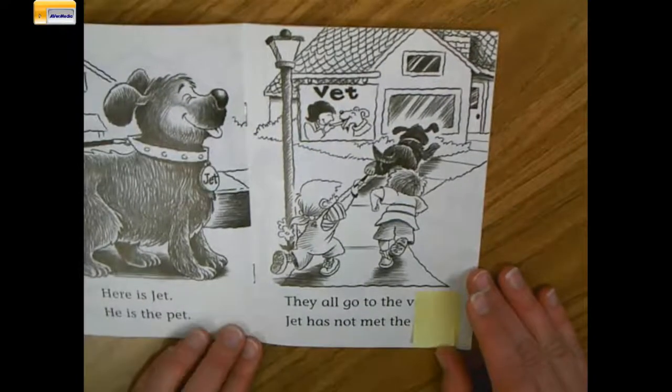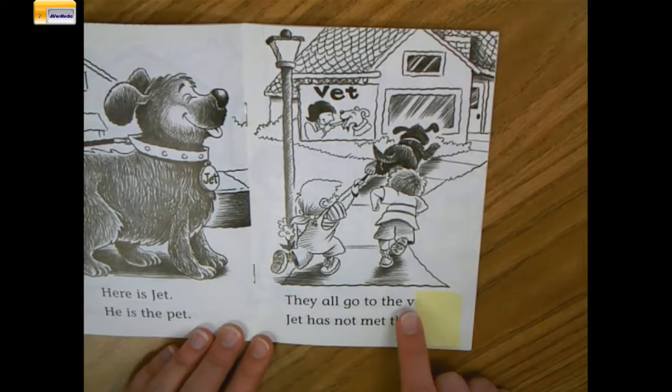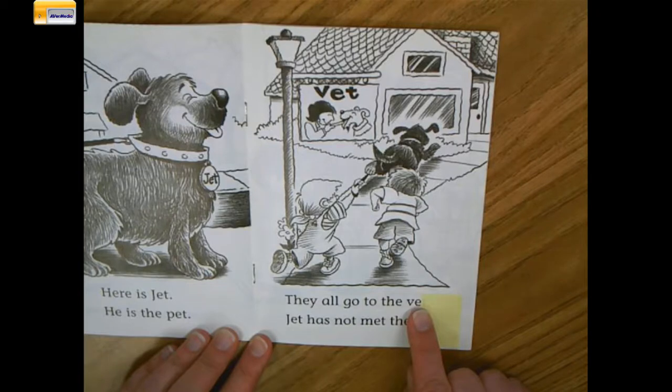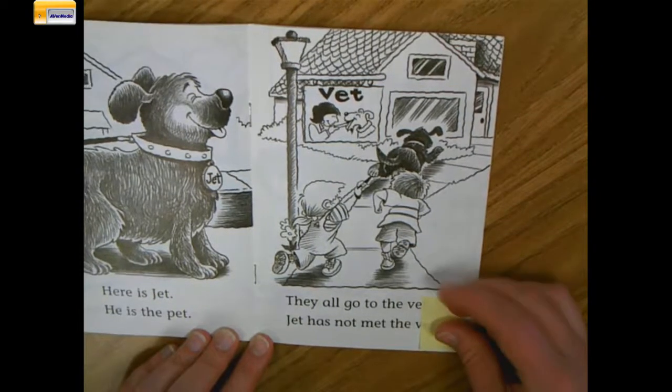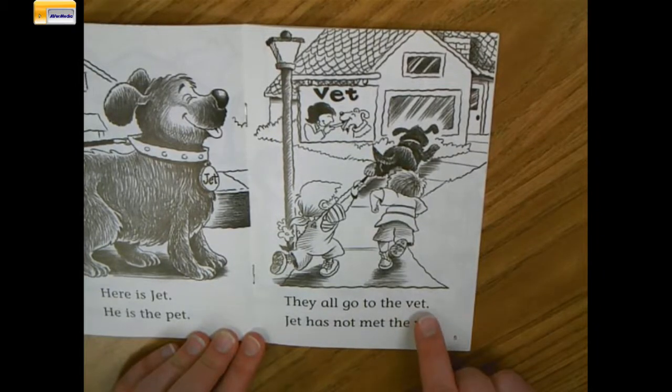Let's practice this one together. Here comes Ben and Jen. They all go to the... Let's see. I know the first letter makes the V sound. Do you know the word yet? You might remember it, you might have figured it out. But if you didn't, let's try to add the second sound. V-eh. Nothing's coming to mind for me, so I need to go to the last letter and sound. Oh, I can't get my sticky note off — there we go. There's the last sound, it's the T sound. V-eh-t. Oh, a vet is like the doctor you take a dog to. They all go to the vet.